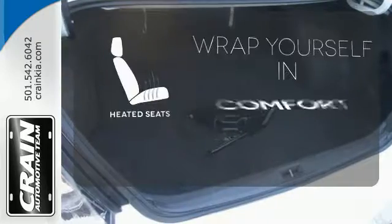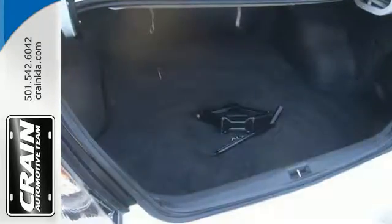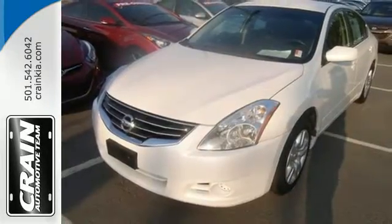Ward off the chills with the heated seats. It's a nice new addition for you. Make it yours today.